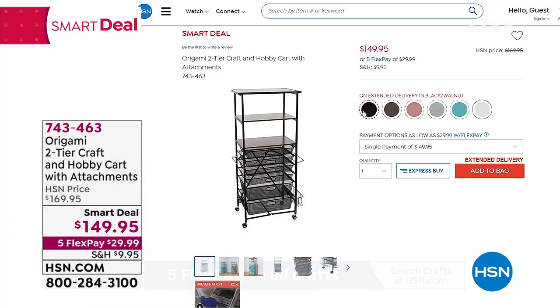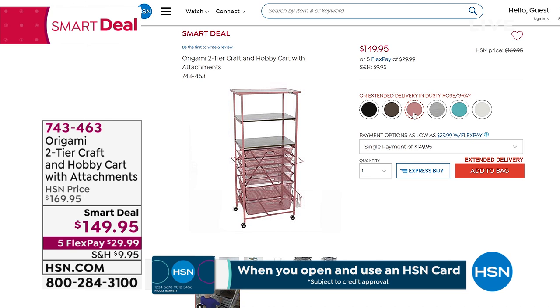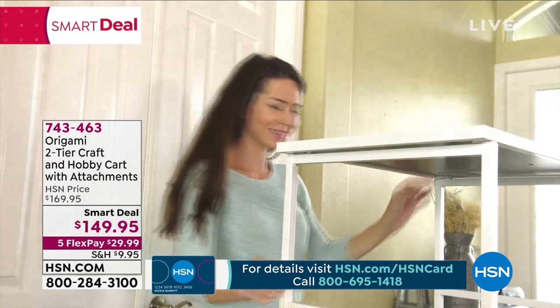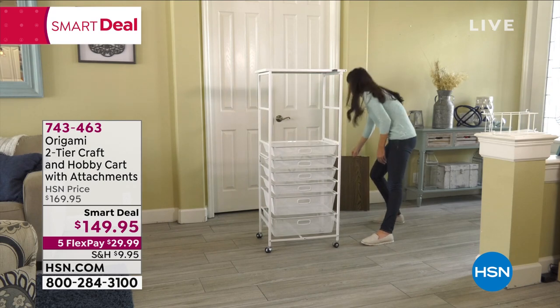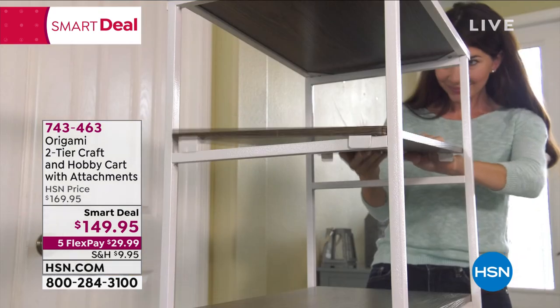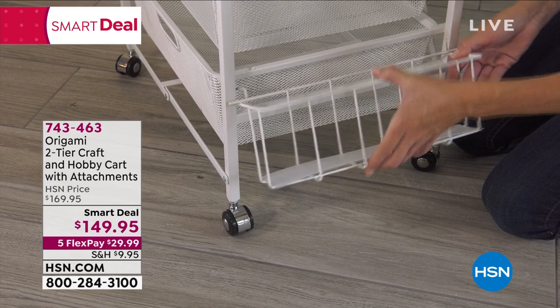You can see on screen just how easy it is — Origami makes it so easy with those swivel caster wheels. Whether it's your bathroom, crafting room, home office, or kids' room, it's so versatile and useful. Price: $149.95 with five flexible payments of $29.99 — it's a smart deal, meaning that price won't last. Tracy Rosa joins from her home. Tracy says if there's ever a day to get this, today is the day, because you need somewhere to store all your great crafting purchases.